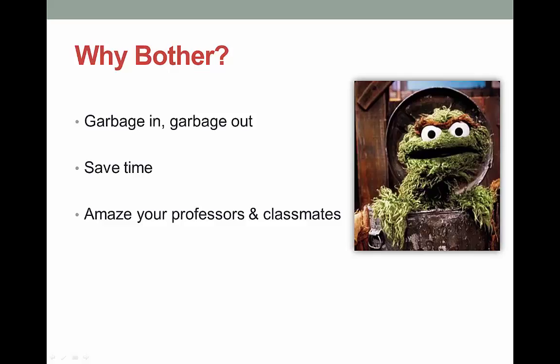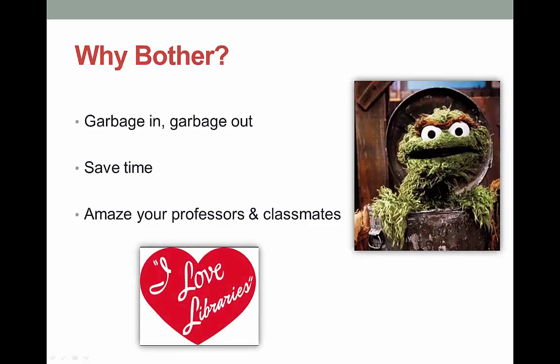The first reason is best demonstrated by the old saying, garbage in, garbage out. In this case, it means that you'll get lousy results if you don't make an effort to put in a good search to begin with. The better searcher you are, the faster you'll get the research over with.